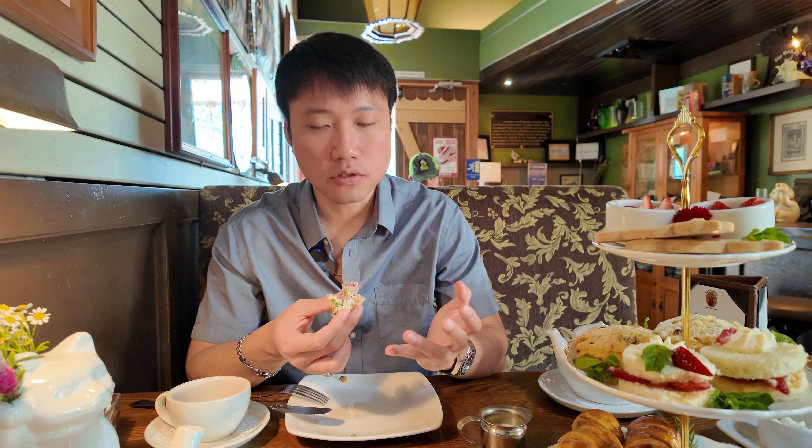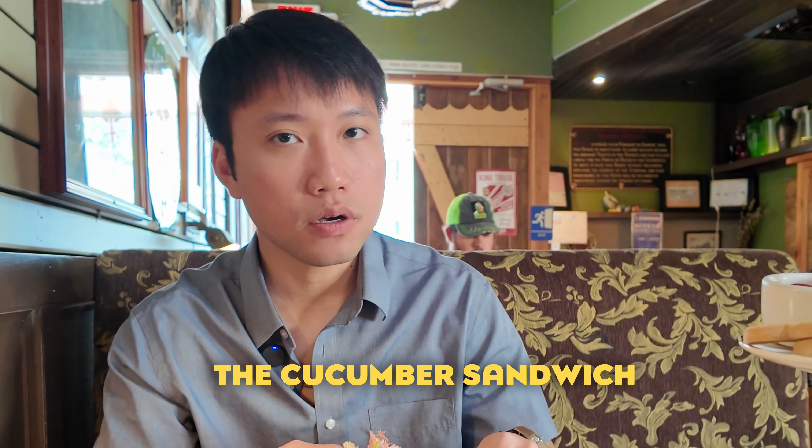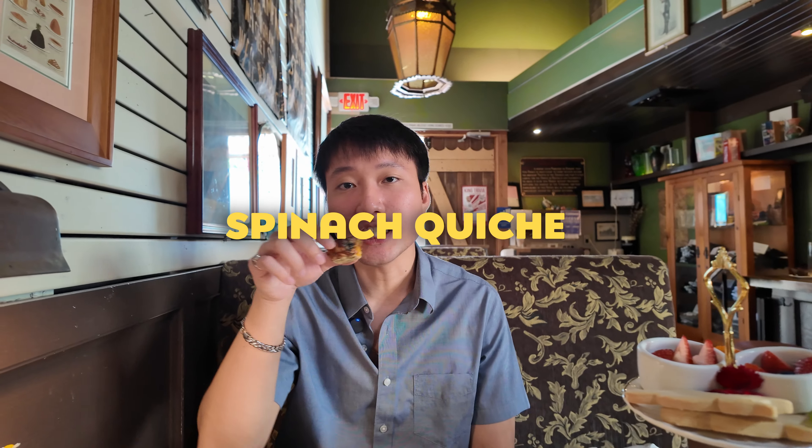Up next is the roast beef sandwich. It's a little tough — the beef gets stuck in my teeth. The roast beef is quite tough and pretty flavorless too; there's not much flavor at all. After trying all three, I like the chicken curry sandwich the best, then the cucumber, then the roast beef.